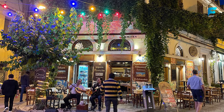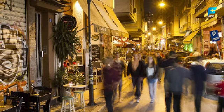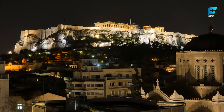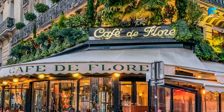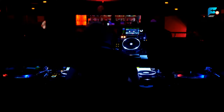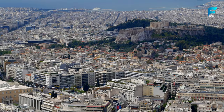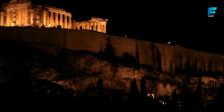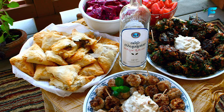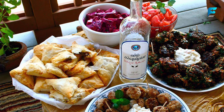Gazi is one of the coolest and most vibrant areas in Athens, especially at night. This former industrial district has been transformed into a hipster hotspot, with plenty of bars, clubs, cafes, and restaurants to choose from. You can find live music, DJs, art galleries, and street art here, as well as a diverse crowd of locals and tourists. Gazi is also known for its traditional tavernas and ouzeries, where you can enjoy Greek mezze (small plates) and ouzo, an anise-flavored liquor.